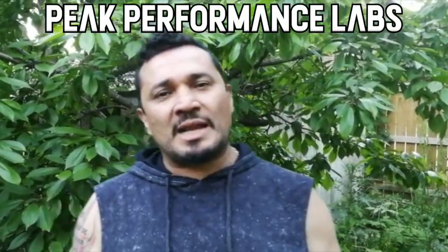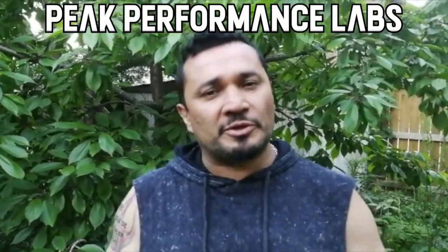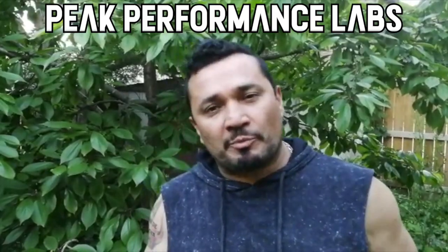Hey guys, this is AJ from Peak Performance Labs. We're going to thank The Supplement Review for checking us out. Thanks for the shout out. We appreciate it.